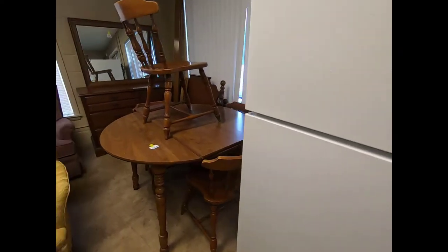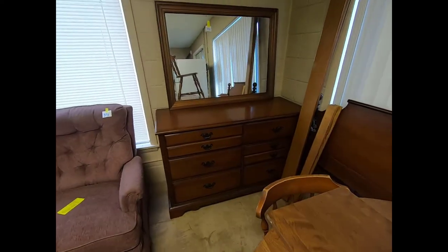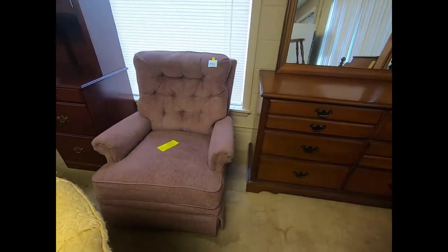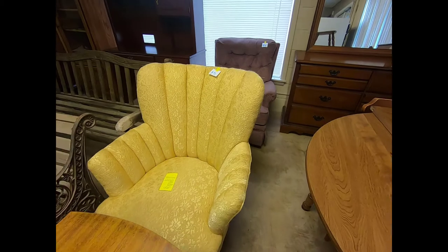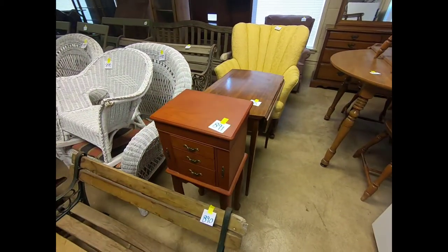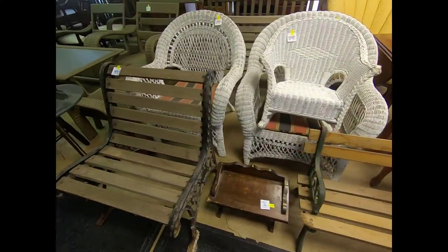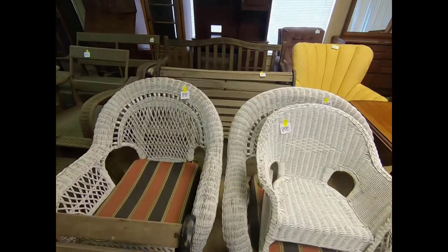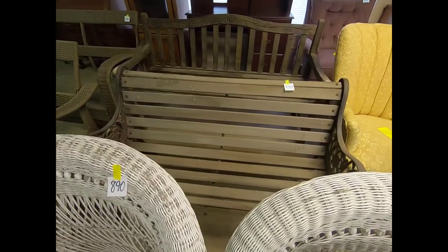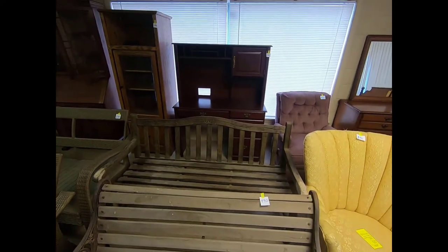There's a kitchen table set with a round table, a dresser and mirror, armchairs, some little end stands, a little jewelry box, garden benches, some wicker furniture, a couple more garden and park benches back there, and then there's a desk back here.